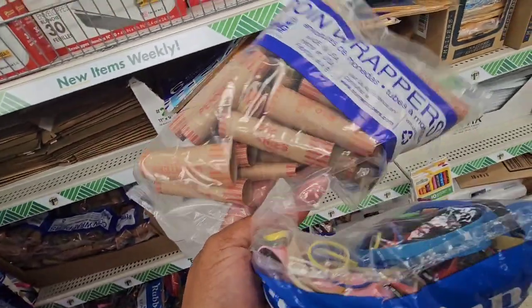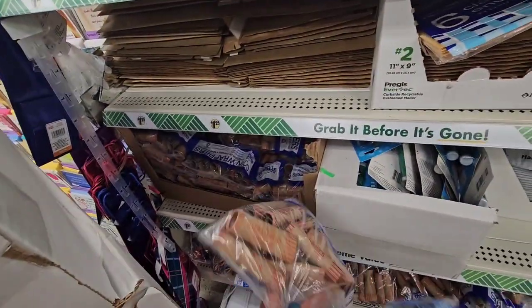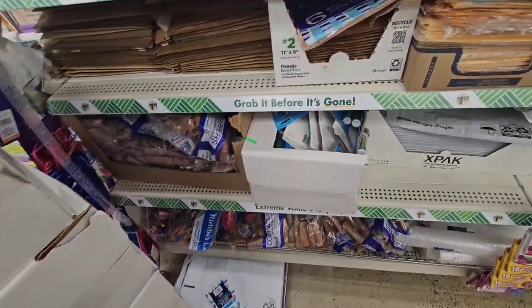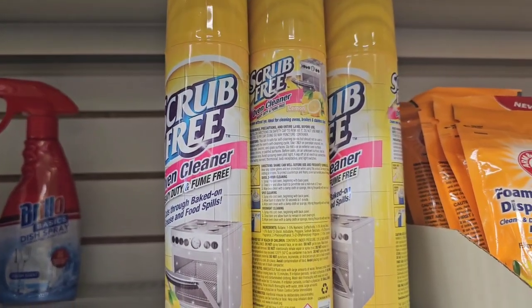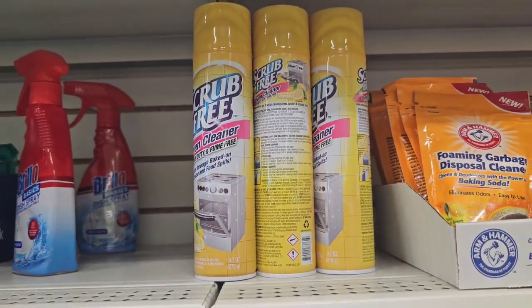Do you remember using coin wrappers? That's just so random. I was looking for the bonus size but my daily Dollar Tree only has the regular one, so I'm headed to Winterville next.